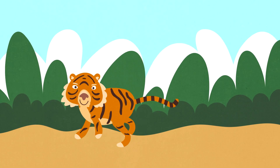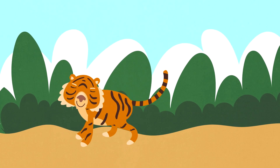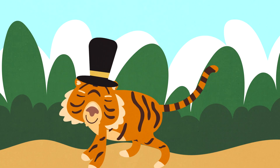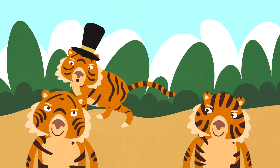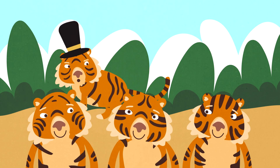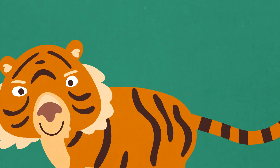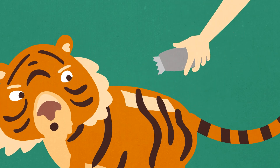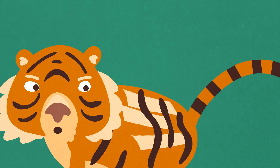Next, tigers don't just have stripey fur — their skin is stripey too. How's that for a fancy cat? The pattern of stripes on a tiger is different for each and every one, a bit like people's fingerprints. And those stripes go all the way from the fur to the skin, so if a tiger was unlucky enough to get a bad haircut at the barbers, you'd see a stripey pattern all over its body. Awesome!